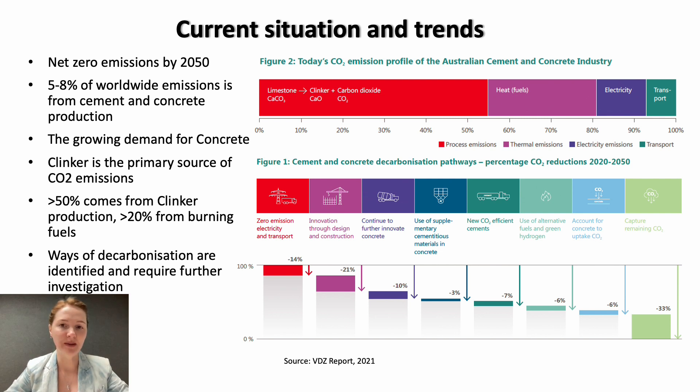The net zero emission plan by 2050 imposes a clear objective to reduce the CO2 emissions for various industries, including the cement and concrete industry. According to some estimations, there are around 5 to 8 percent of worldwide emissions that come from this industry. And the anticipated demand for these materials will only grow over the years, as will the population worldwide. So knowing that clinker is the major source of CO2 emissions, let's look closer at the cement and concrete industry of Australia.